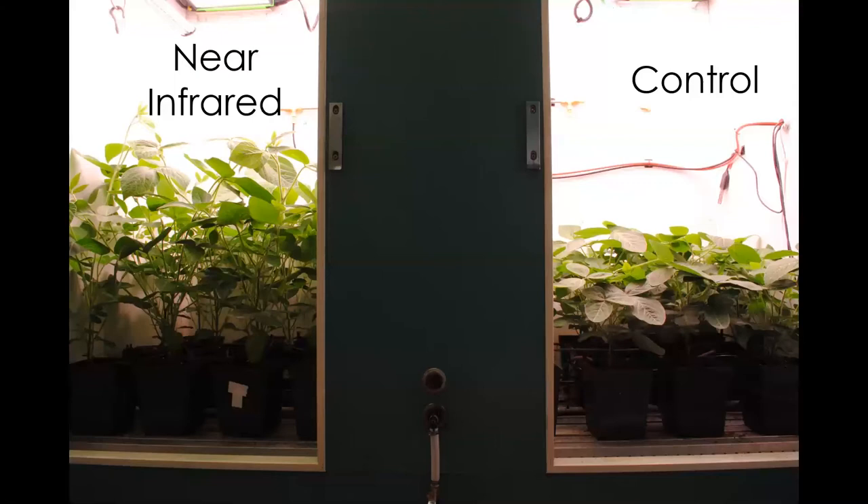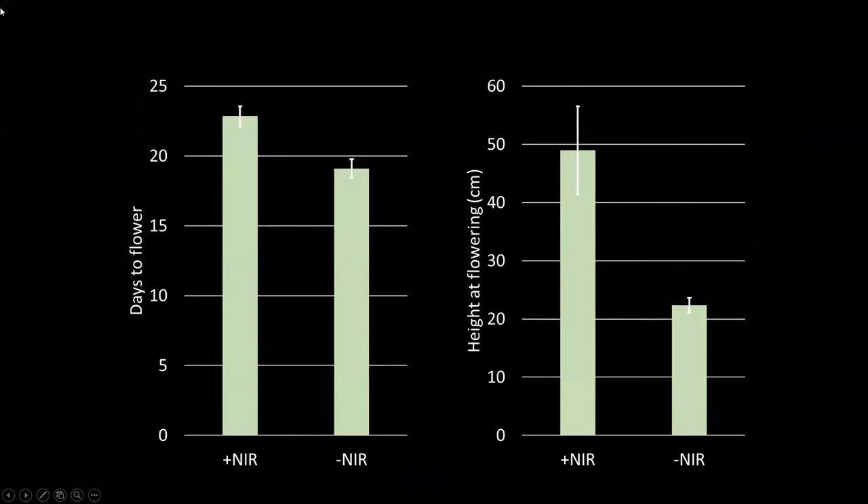We did the same experiment in soybean. The near-infrared LEDs not only inhibited flowering but also elongated the stems. We got the same results — the days to flower increased when we applied NIR photons to soybeans, as shown comparing the NIR column to the without-NIR column.